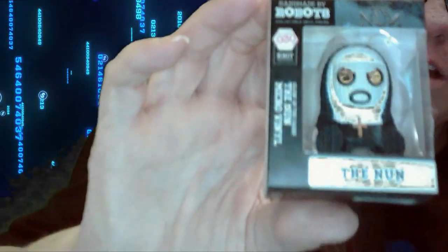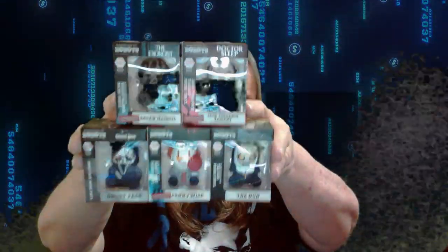And last but not least, the creepiest of them all — which isn't limited, but we'd add her anyway — was The Nun. That's my pickup from Handmade by Robots. A lot of them limited to 600, but I wanted to pick them up for the collection.